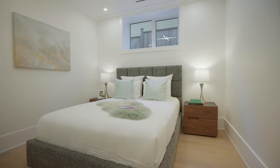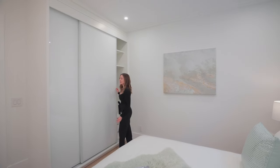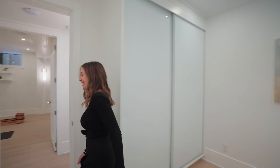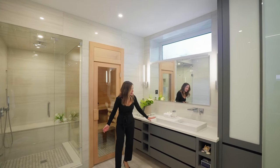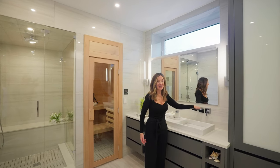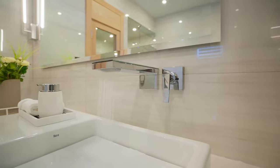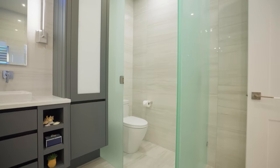This is the guest suite downstairs, which is great because then you have a nice separation if you do have family staying with you. We've got a glass sliding door for the closet, which helps save space and avoids swinging doors. These guests get to use a very special bathroom — we have lots of space, cabinetry, an Axor faucet, a little rain shower action happening. We've got our mirror, our sconces, and an enclosed water closet.